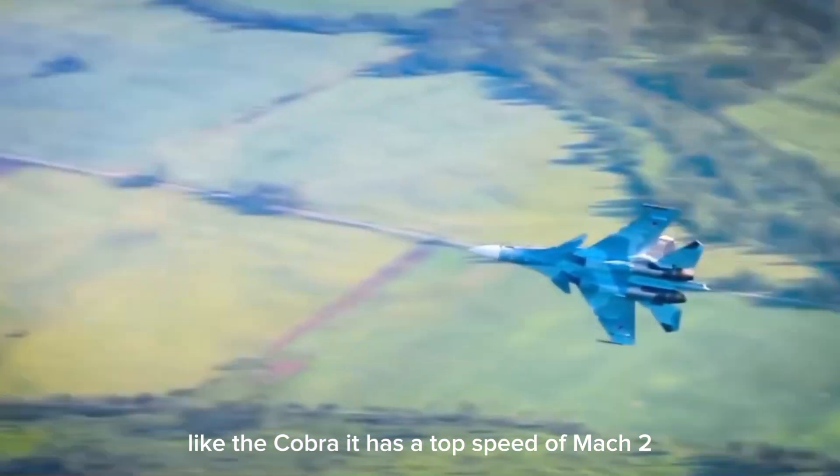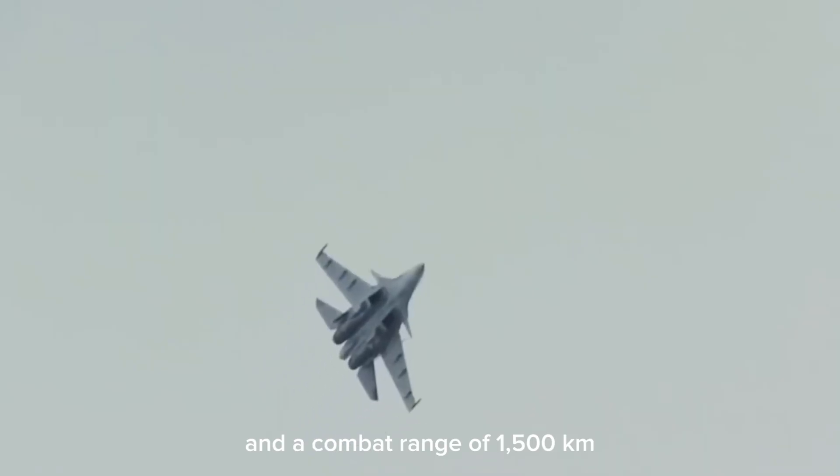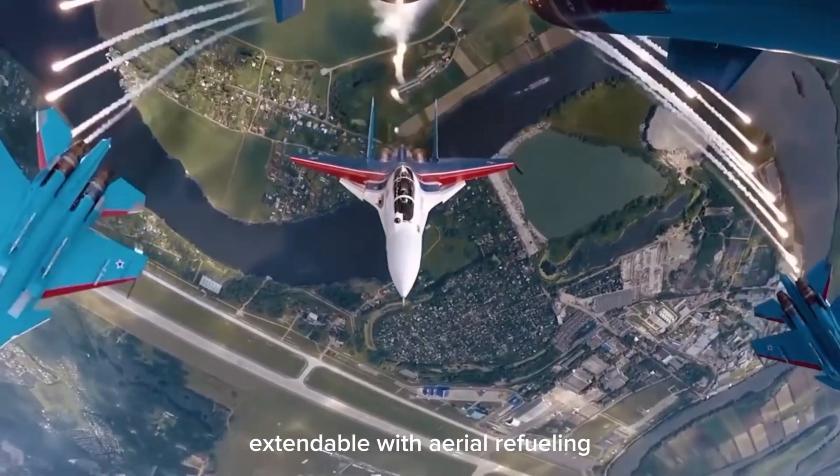It has a top speed of Mach 2 and a combat range of 1,500 kilometers, extendable with aerial refueling.